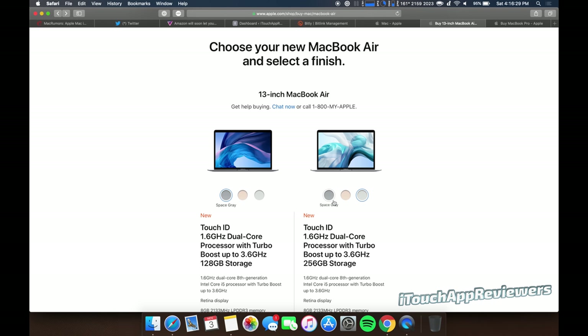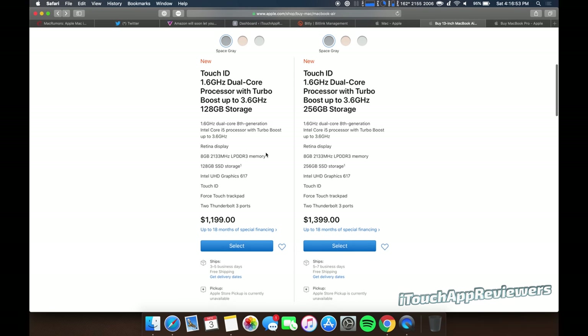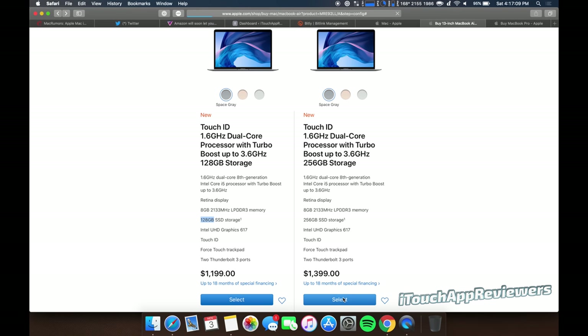I think space gray is going to be the preferred color by most people, but the gold is more of a rose gold color. You've got two models here. I don't usually recommend the base model — the only reason is it's 128 gigs of SSD storage. If you really don't need storage, you can go with that one, but I'm going to use this next one for comparison.